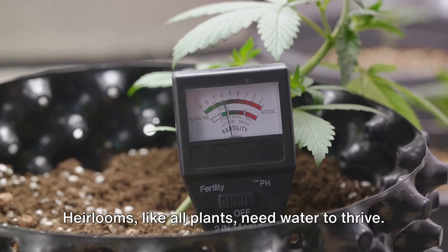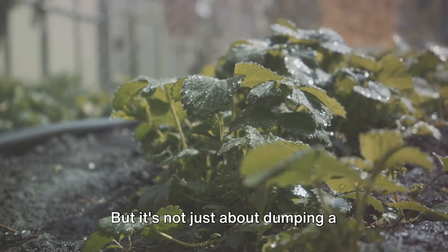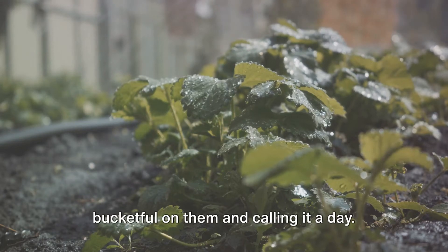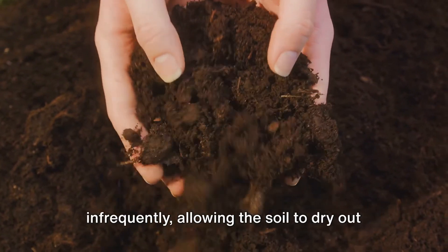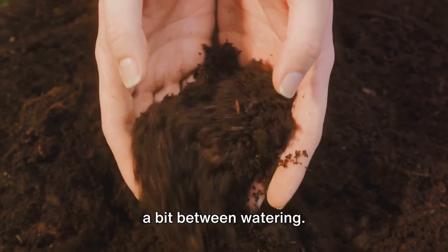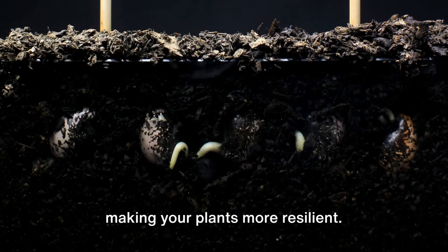Next, let's talk about watering. Heirlooms, like all plants, need water to thrive. Watering requires a bit of finesse — you want to water deeply but infrequently, allowing the soil to dry out a bit between watering. This encourages the roots to grow deeper, making your plants more resilient.